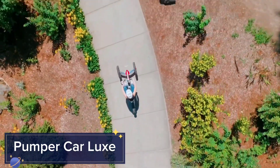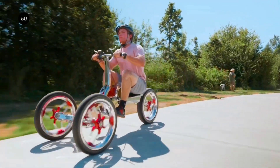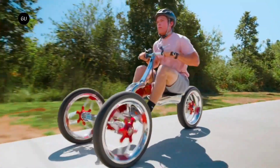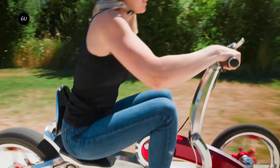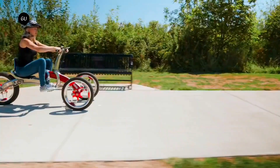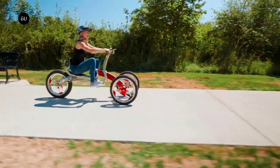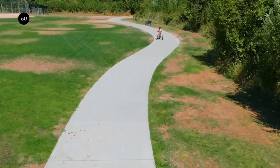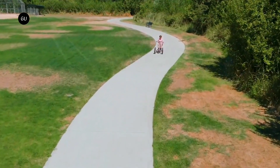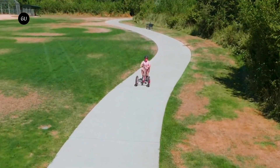Pumper Car Luxe. The Pumper Car Luxe is a unique and luxurious pedal-powered vehicle that combines the fun of cycling with the comfort of a car. Featuring a fully enclosed cabin, ergonomic seats, and an electric assist motor, the Pumper Car Luxe makes pedaling easier and more enjoyable. This eco-friendly vehicle is perfect for leisurely rides through parks or even daily commutes.